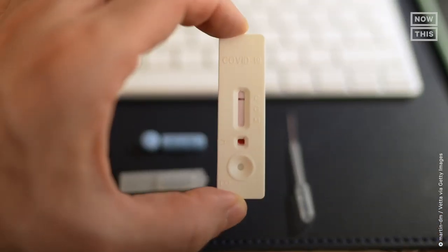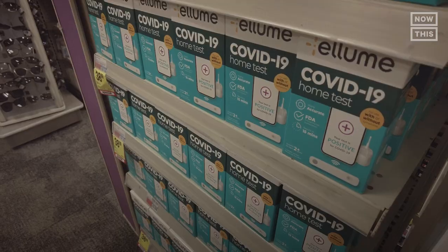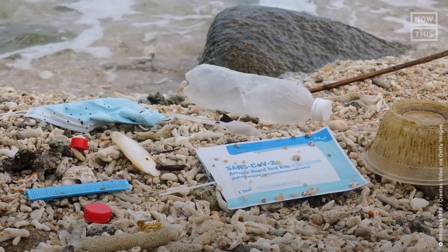COVID-19 rapid test kits have become a new normal in our lives. We might all feel like experts now, but these tests get used once before they're tossed into the trash, filling landfills and causing harm to our environment.